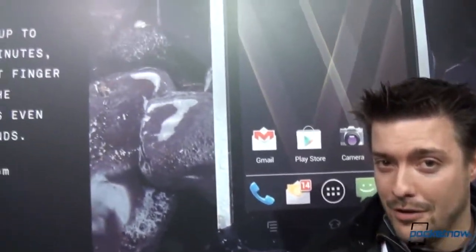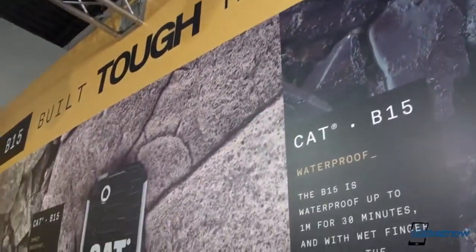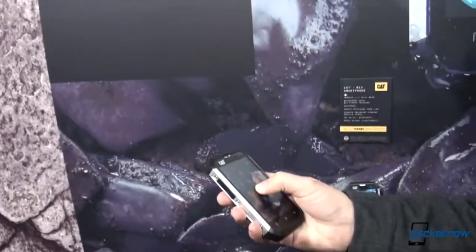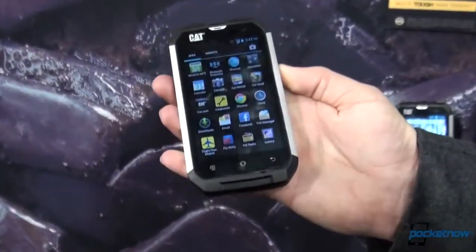Hey everybody, Michael Fisher with Pocketnow here at MWC 2013 in Barcelona. We are checking out the Caterpillar booth, which has something that we didn't necessarily expect to show up: the Cat B15 smartphone, an ultra-rugged device. Let's have a look at it.